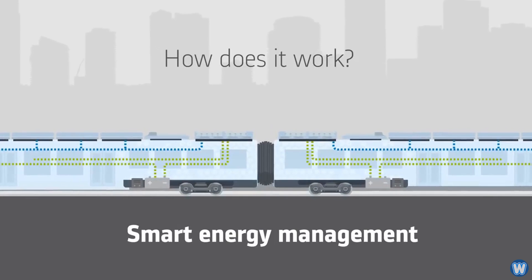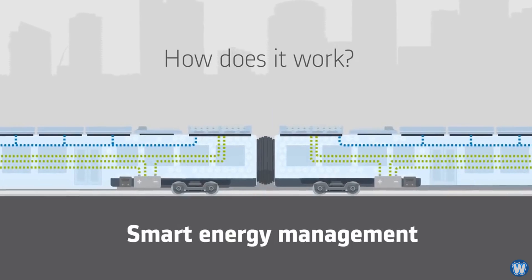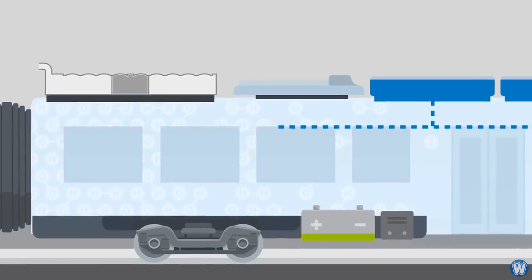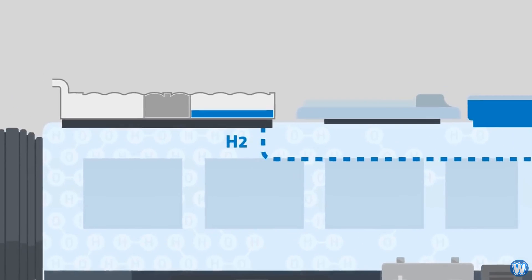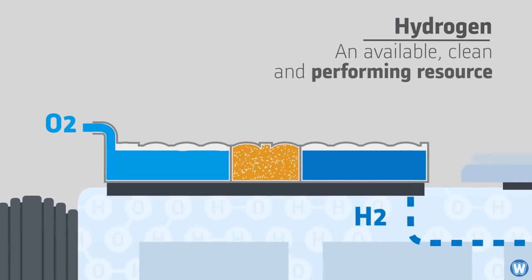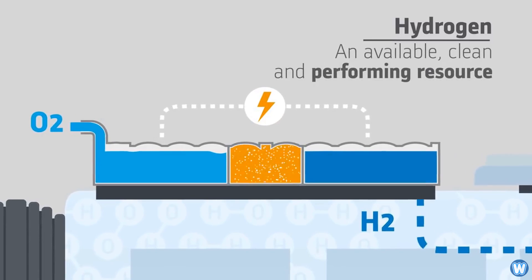This zero-emission train is silent and only emits steam and condensed water, and any excess energy is stored in lithium-ion batteries on board the train. The hydrogen tank feeds a fuel cell that generates energy, which is then pushed to an electrical drivetrain.